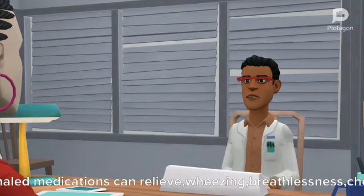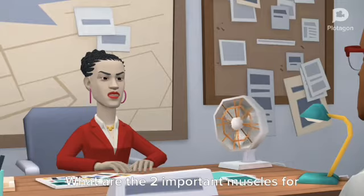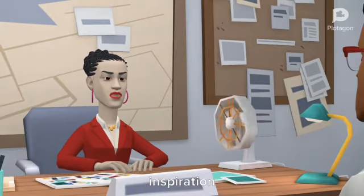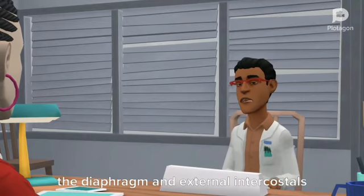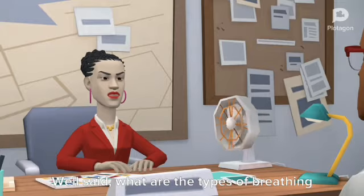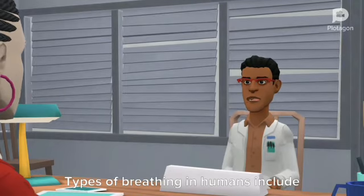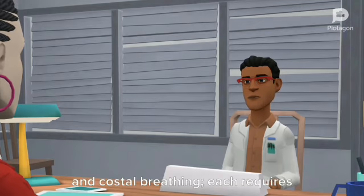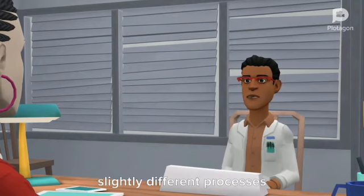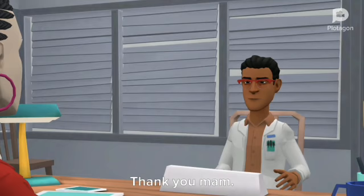Inhaled medications can relieve wheezing, breathlessness, and chest tightness. What are the two important muscles for inspiration? The primary inspiratory muscles are the diaphragm and external intercostals. Well said, what are the types of breathing? Types of breathing in humans include apnea, hyperpnea, diaphragmatic, and costal breathing. Each requires slightly different processes. Very good, you may go now. Thank you, ma'am.